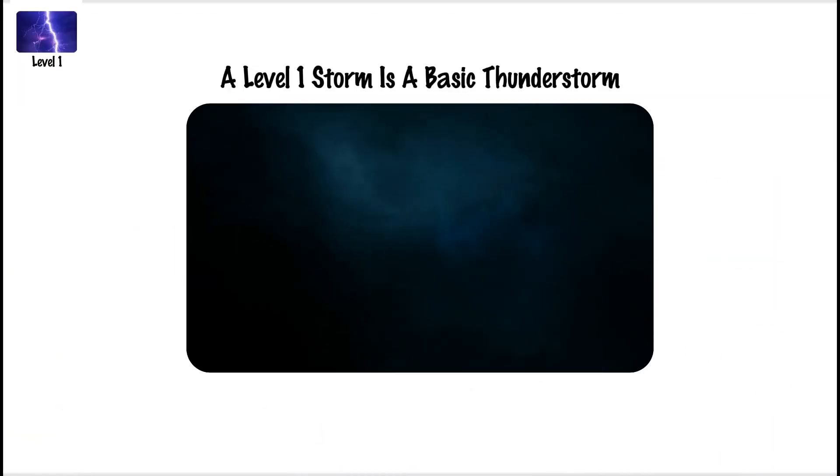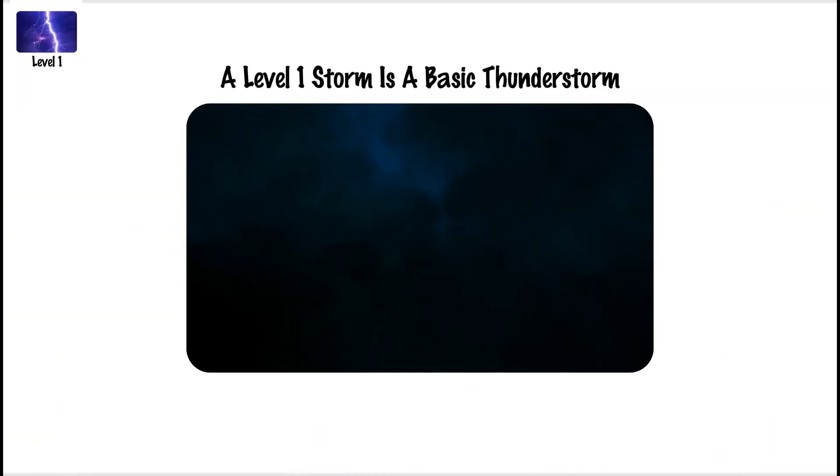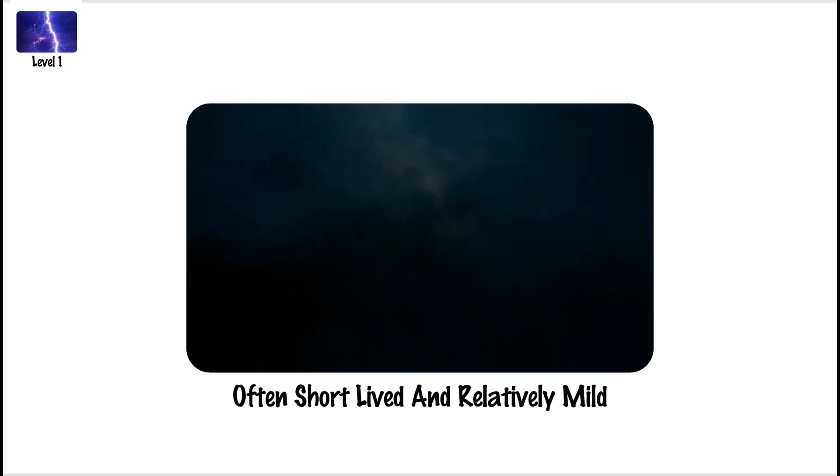Thunderstorm, Level 1. A Level 1 storm is a basic thunderstorm, often short-lived and relatively mild.